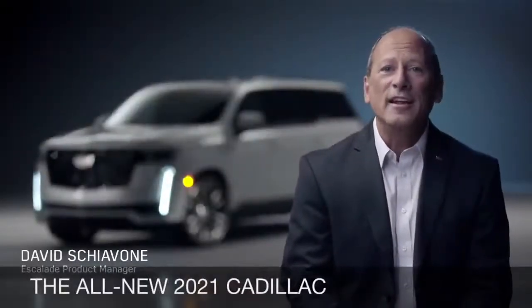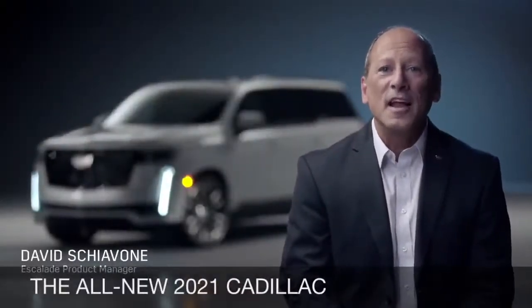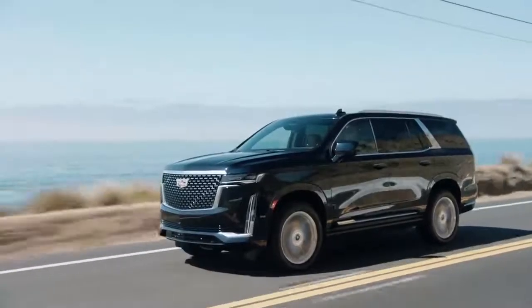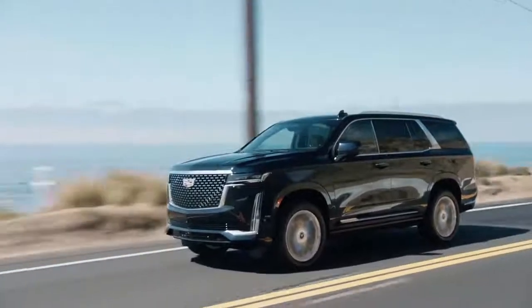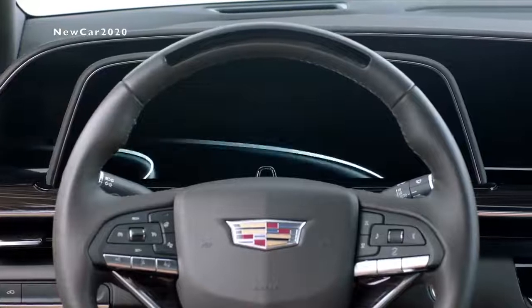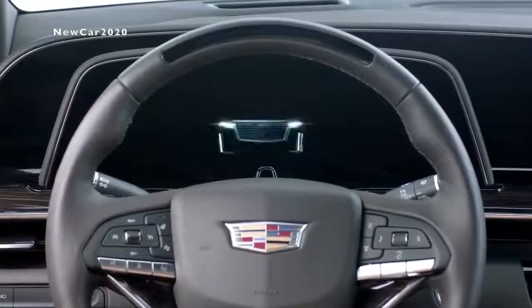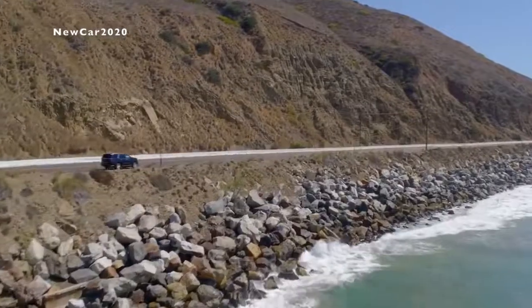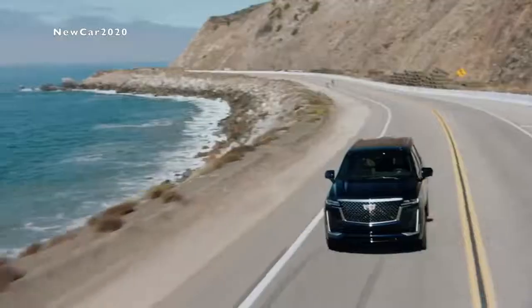Hi, I'm David Schiavone, Cadillac Escalade Product Manager, and I'm here to walk you through some of our favorite features of the all-new 2021 Cadillac Escalade. The Escalade is all about bold, powerful style and groundbreaking innovation. Its next-level technology paired with an extraordinary attention to detail and craftsmanship create a feeling you can only get from driving an Escalade.